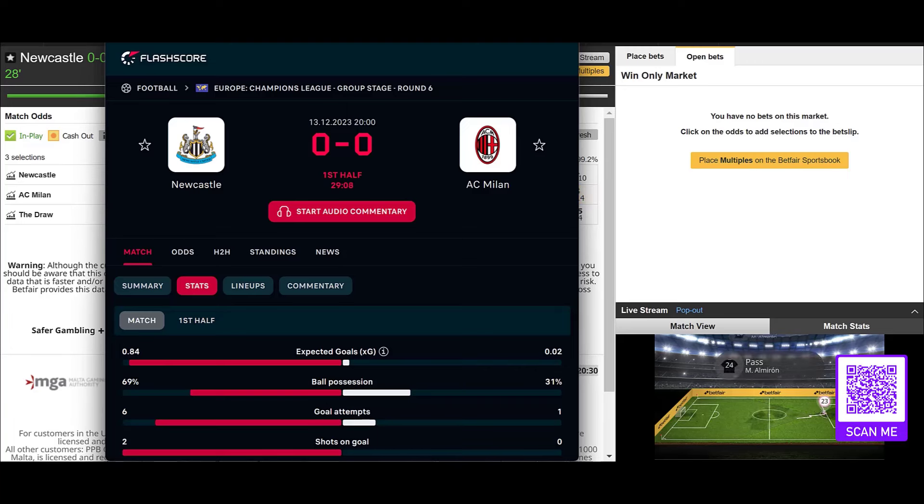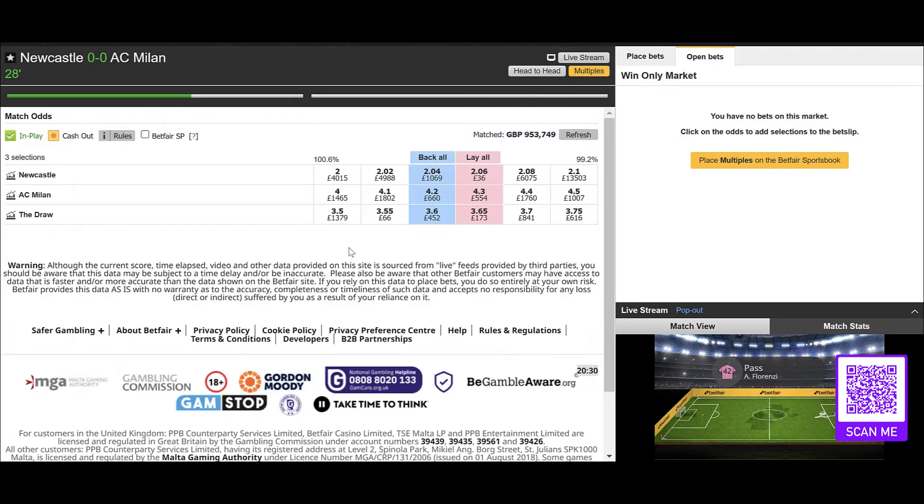We've got around 29 minutes on the clock in this Champions League match between Newcastle and AC Milan, just showing you the data there — the stats. And we can see Newcastle here around evens, 2.04.